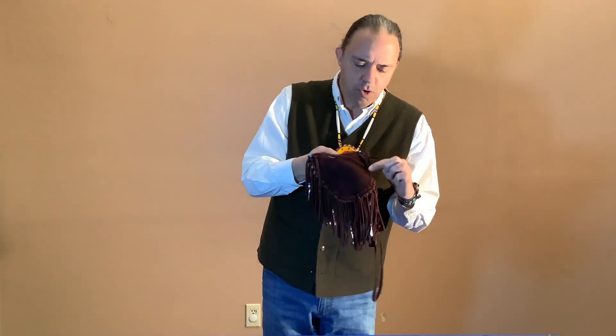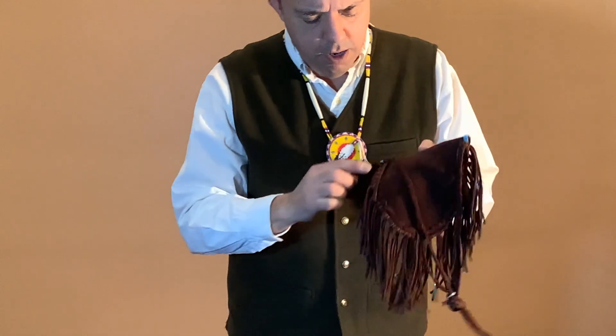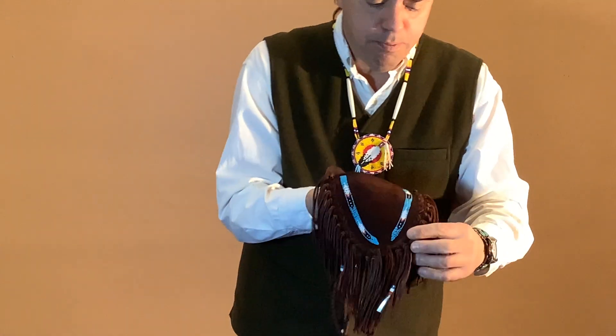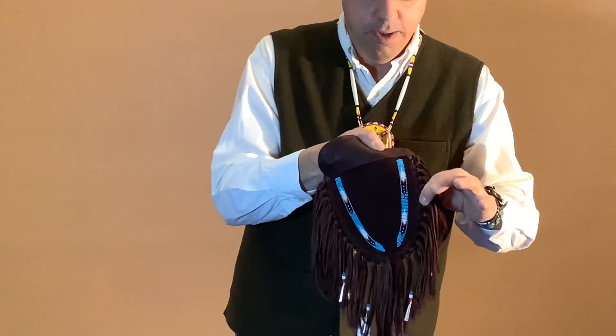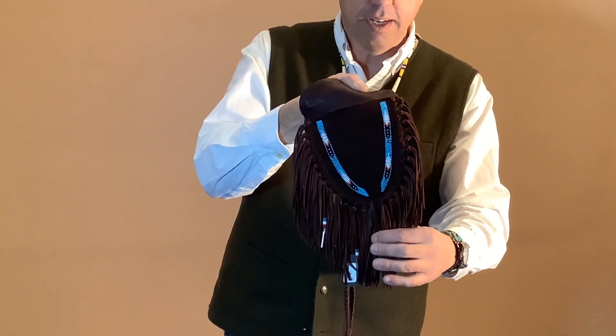Another nice feature on this bag is a braided leather lace that goes around the perimeter of the bag, and then traditionally the deerskin lace is tied in knots going around the perimeter, which also creates the fringe.